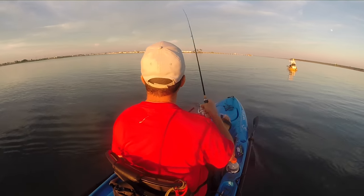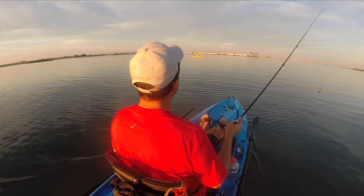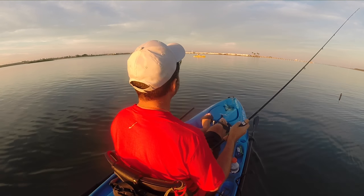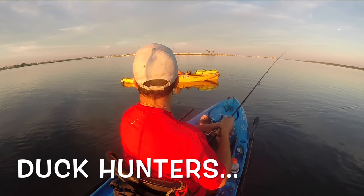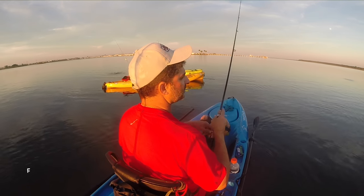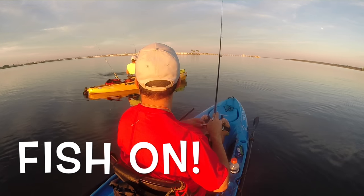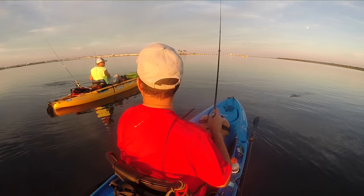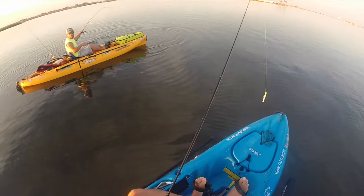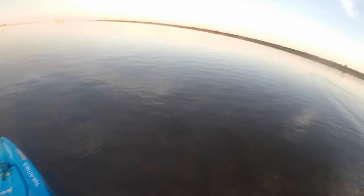That's a red — tail pulling you right into him! I see some more tails back there. Nice, nice, nice! Oh wow, look at that wake!